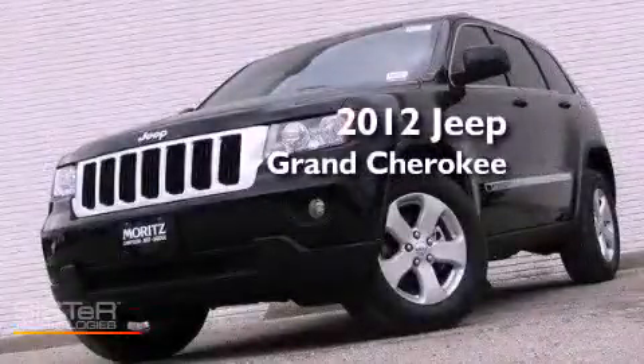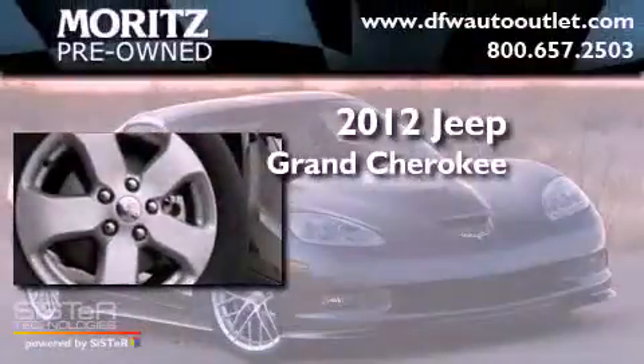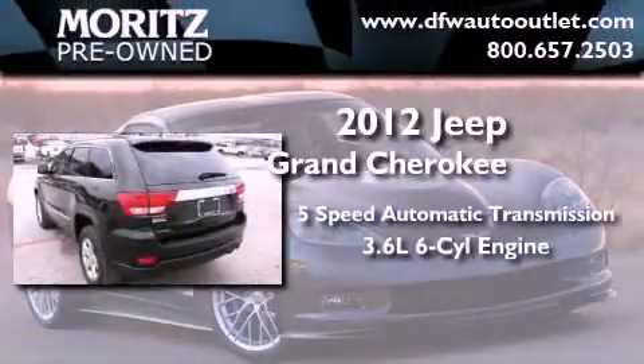This is a brand-new 2012 Jeep Grand Cherokee. This vehicle has seating for five adults and a 3.6-liter V6.